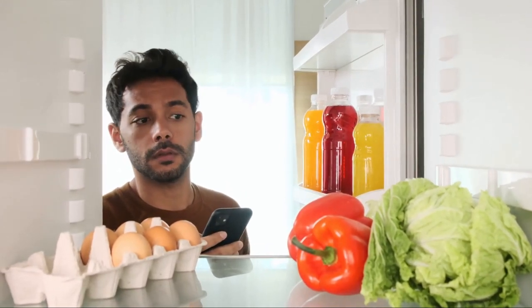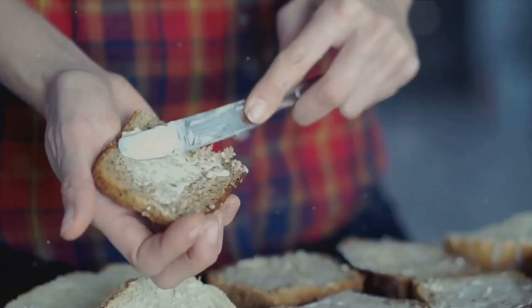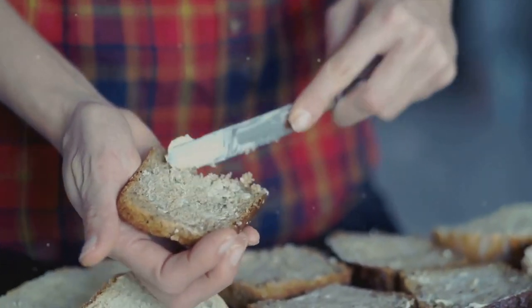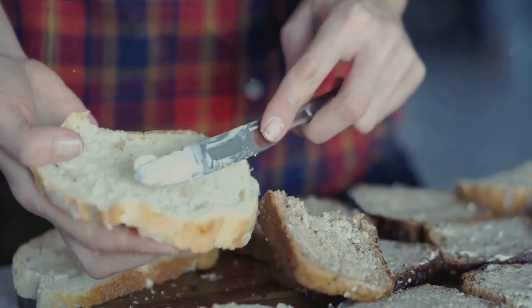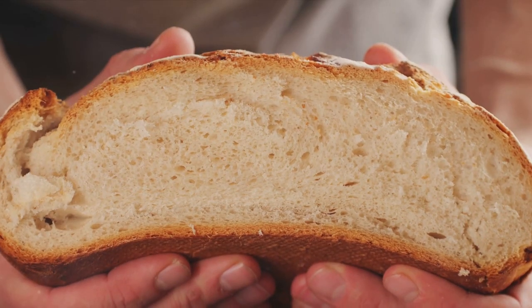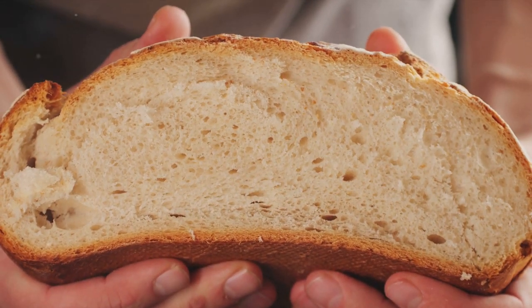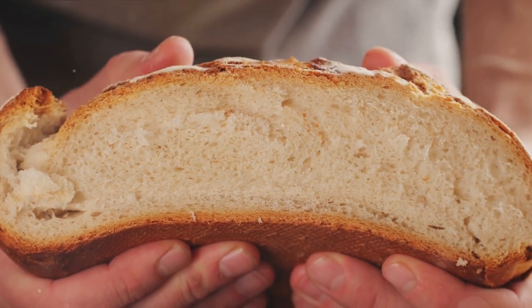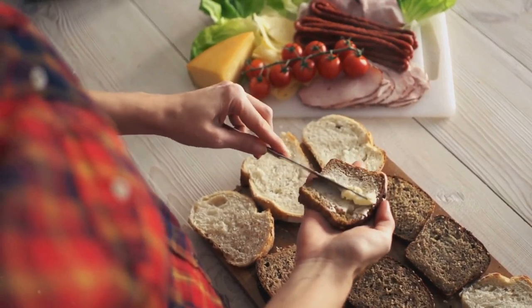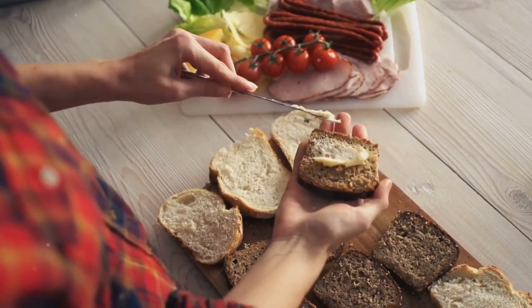Remember, it's not just about what you eat, but how much. Portion control is crucial to maintaining a balanced diet. Switching up your food choices can also make a world of difference — instead of reaching for refined grains, opt for whole grains. Swap out unhealthy saturated and trans fats for healthier monounsaturated and polyunsaturated fats. And remember, not all sugars are created equal: natural sugars found in fruits are a healthier choice than refined sugars found in many processed foods. Variety is the spice of life, and it's also the key to balanced nutrition.